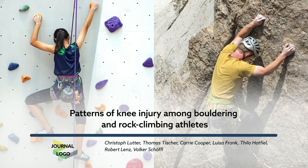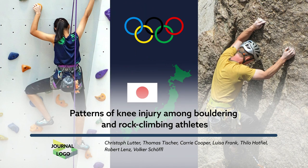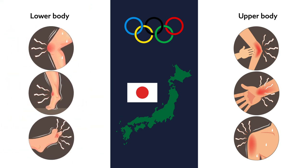Rock climbing is one of the fastest growing sports on the planet. The upcoming 2020 Olympics in Japan will be the first to feature climbing as one of its prestigious events. While research has helped climbers learn how to avoid injuries to their upper body, surprisingly little is known about the effects of climbing on the lower body.